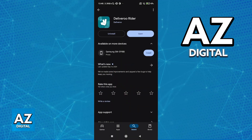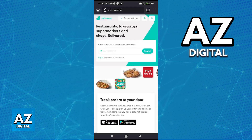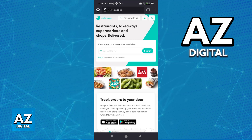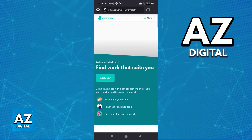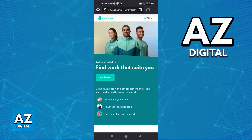I recommend that you go ahead and download the application now preemptively. Once you have the application or you visit the website, you will be able to start applying. If you are on the website, deliveroo.co.uk, tap on 'Partner with us' and switch to Riders. You will find the option to apply now. Once you tap 'Apply now', you will be redirected into the actual form.